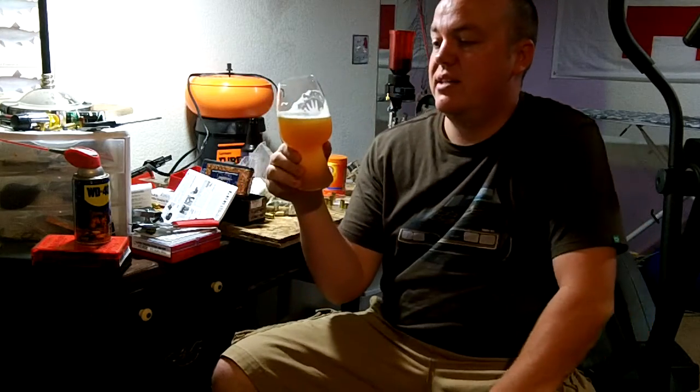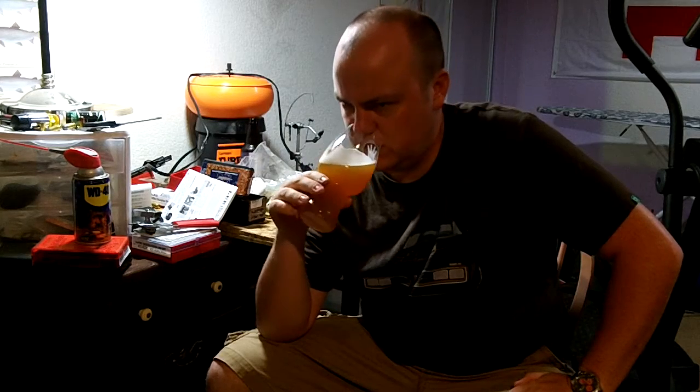Really digging the smell on this. I could see this pairing really well with like a Citra — it's kind of like a darker, dankier fruit smell, like overly ripe fruit.